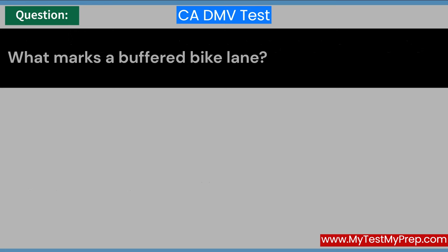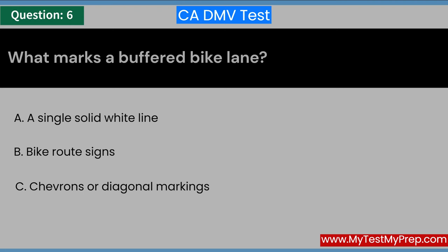What marks a buffered bike lane? A. A single solid white line. B. Bike route signs. C. Chevrons or diagonal markings. Answer: C. Chevrons or diagonal markings.